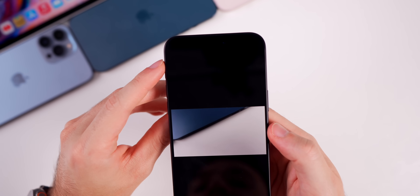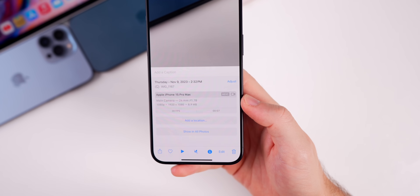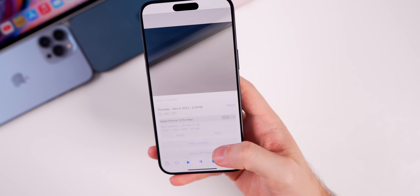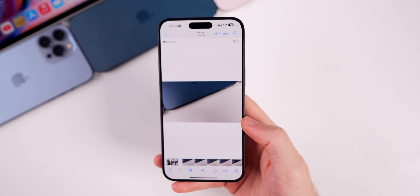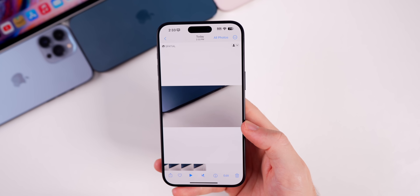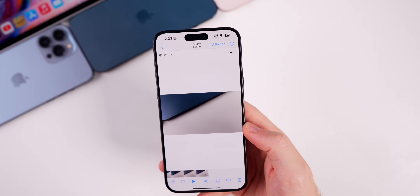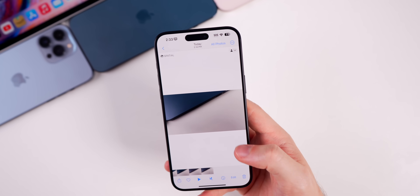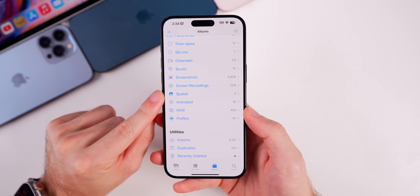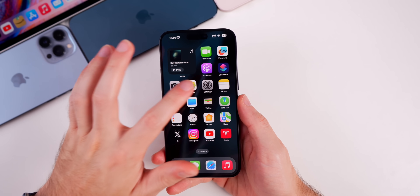Once you finish the video and go into it, you'll see a spatial icon in the top left corner specifying it as spatial. If you swipe up on that video you can see the metadata — it doesn't actually say 'spatial video' anywhere in the metadata, it just shows it as an HEVC file, and it plays back as a normal video. There's no way of actually viewing it in spatial 3D mode yet. In the Photos app under Albums, there is now a dedicated 'Spatial' album where you can see all the spatial videos you've recorded.